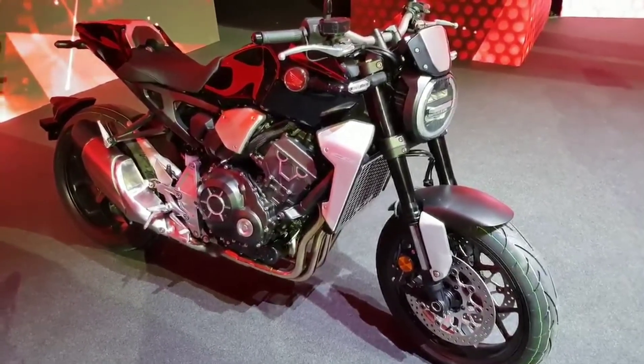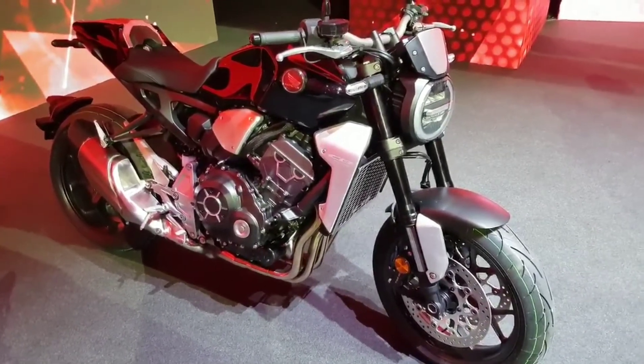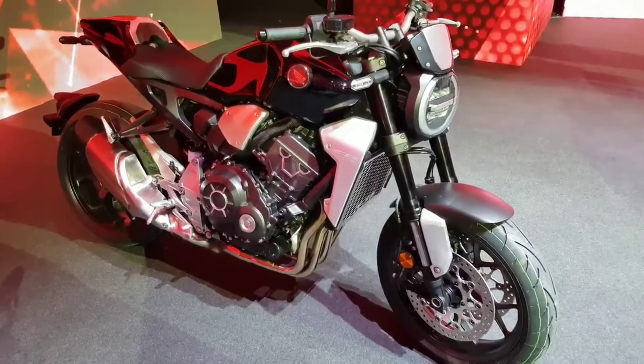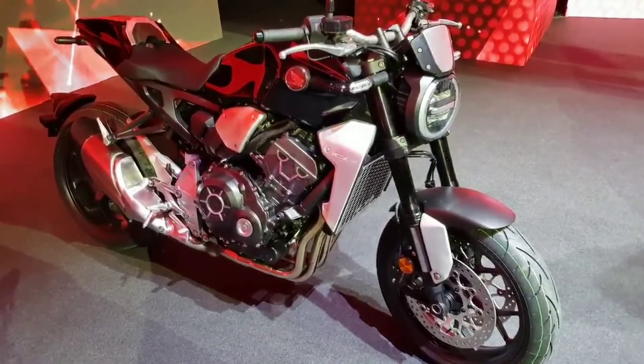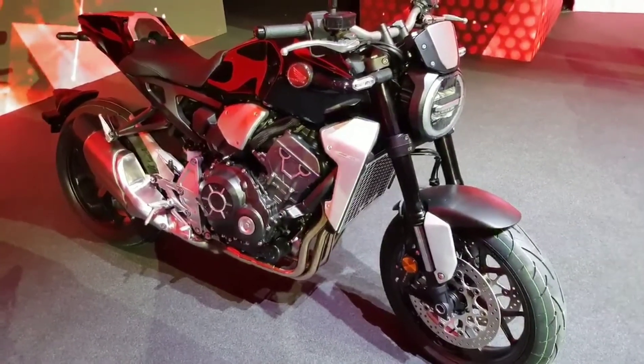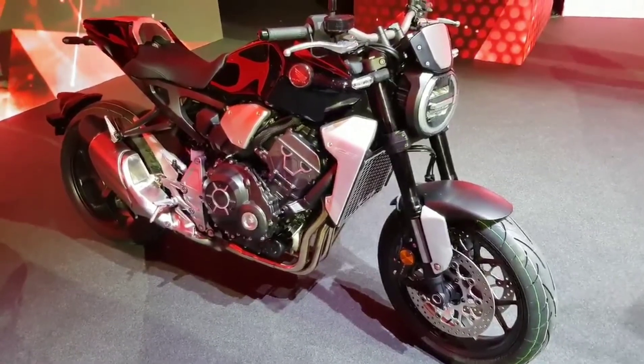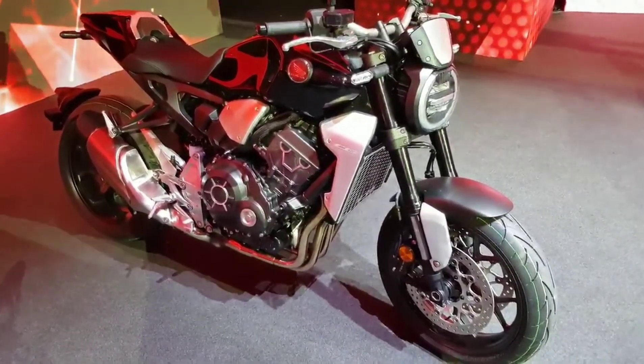Earlier in the year at Wheels and Waves, they unveiled some cool custom CBs, including one that was a celebration of Freddie Spencer's bike, one that celebrated the original CB750, and an all-blacked-out one — the Norfolk Black, the darkened chicken of the Honda range, if you will.